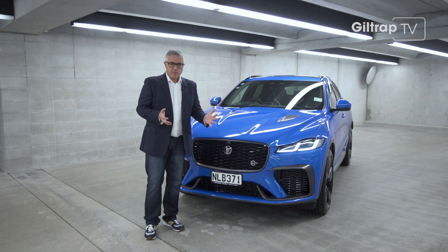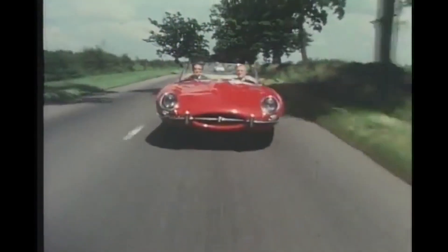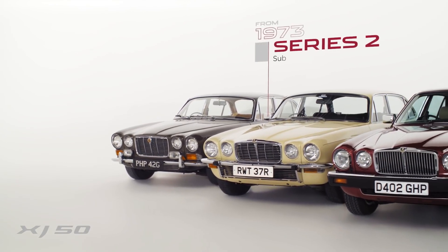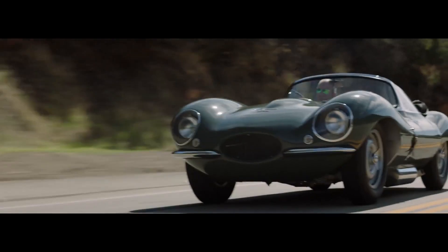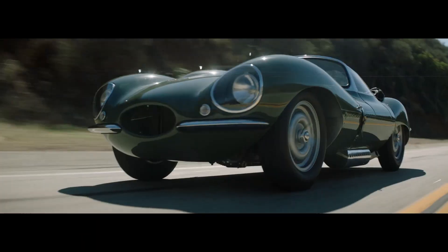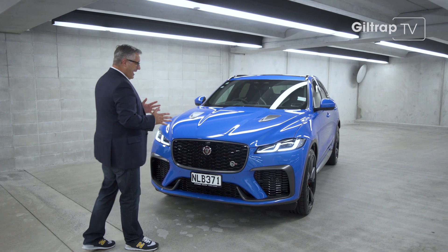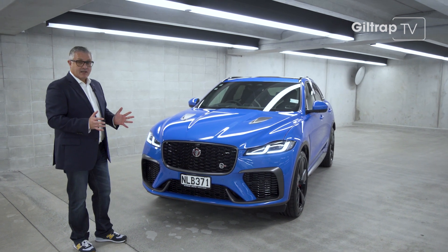This is the company that made the E-Type — the car that Enzo Ferrari called the most beautiful car ever made. There was the Mark II and the XJ, two of the most stunning saloons ever produced. And I'm yet to meet a car fan that doesn't get just a little bit tingly every time they see an XKSS in the flesh. So when Jaguar went to make an SUV, there was a lot on the table. They had to get it right. And fair to say they did.